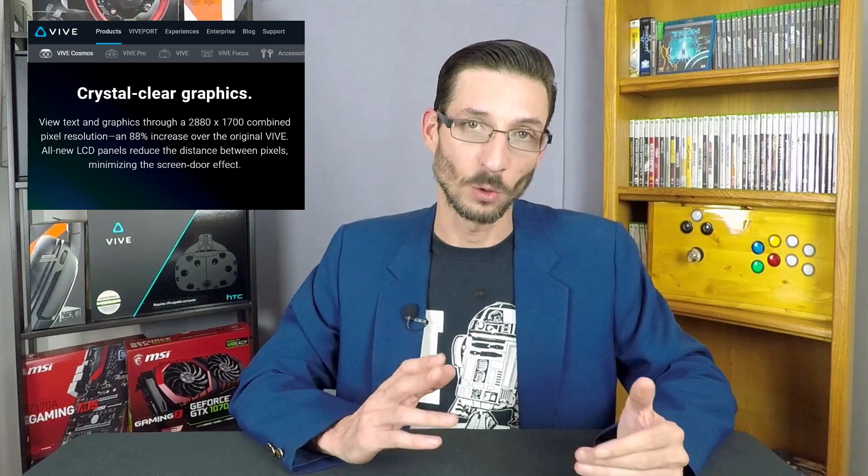Let me start by explaining the HTC Vive Cosmos. It looks like a standalone unit, especially in that it has inside-out tracking like many other standalone VR headsets. Although the original concept was to tether it to a mobile device, their market is definitely the high-end gaming community, being a PC-based tethered unit. The Cosmos's biggest claim to fame, according to Engadget, is its higher resolution — equipped with a 2880 by 1700 display.